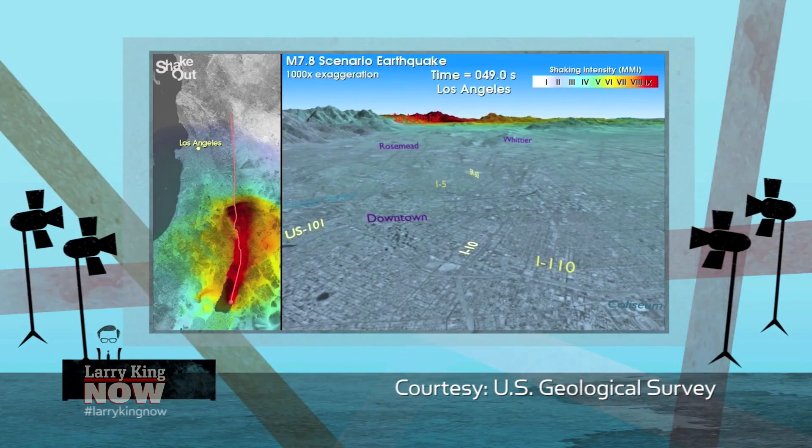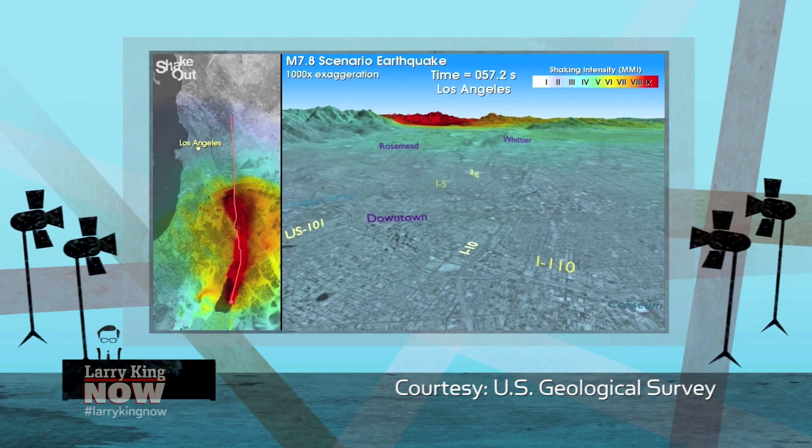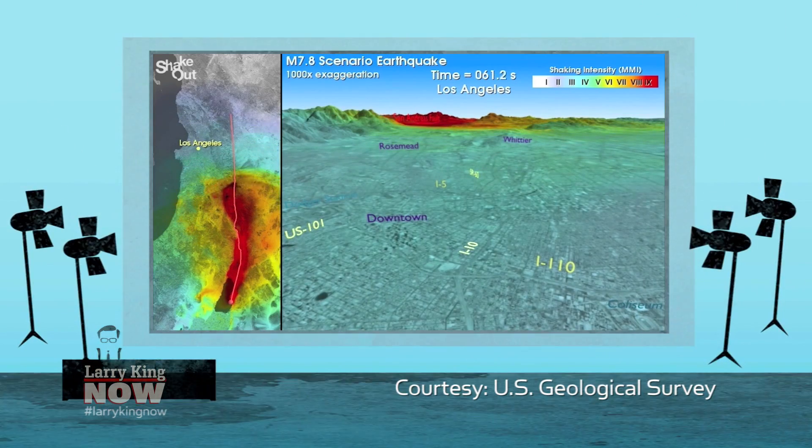Walk us through what's happening. So you're seeing on the left, the red line is the San Andreas, and you're watching the rupture move up the fault. It's sort of like tearing a piece of paper — it doesn't happen all at the same time. It ruptures up the fault just like ripping a piece of paper.